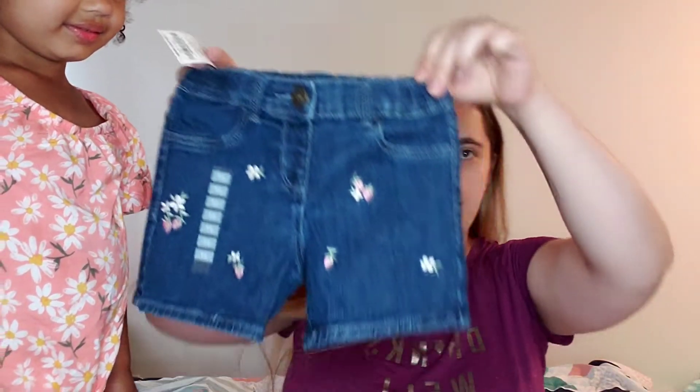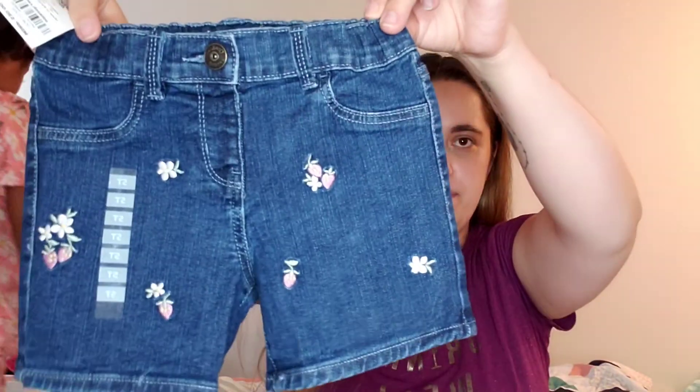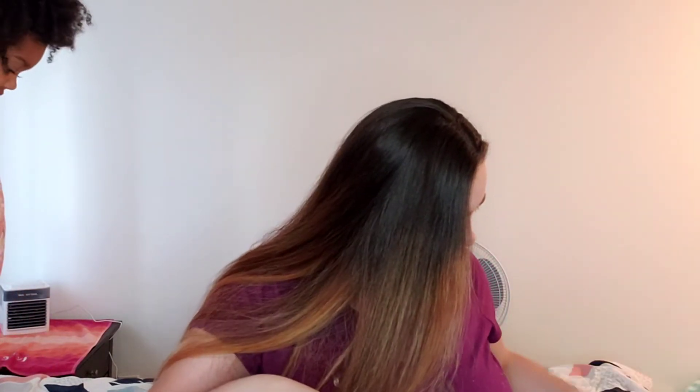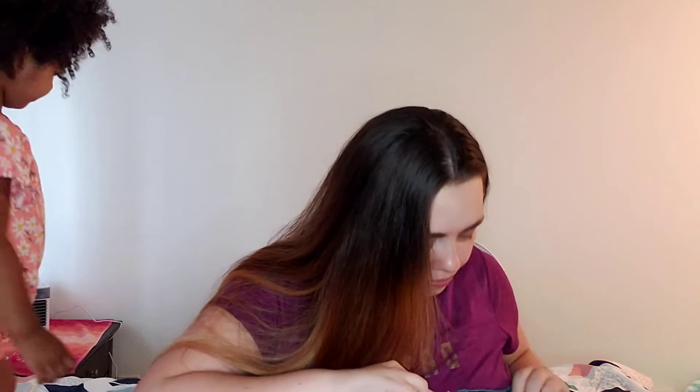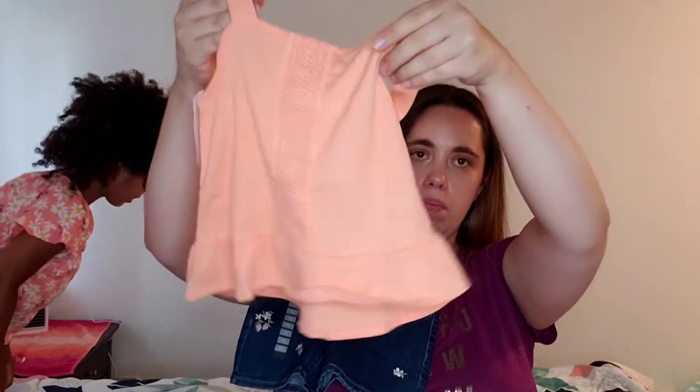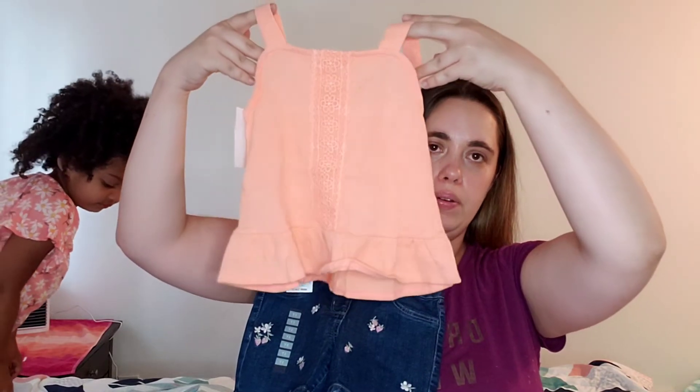I think we got a couple more shorts here — these cuties have little strawberries and flowers on them and the waistband is pretty stretchy. Anything could really go with these, and there is this orange top which would look cute.